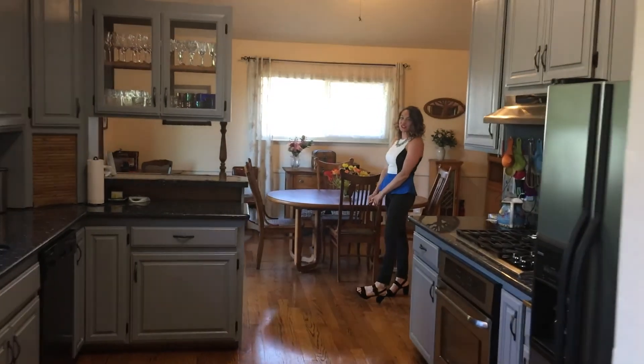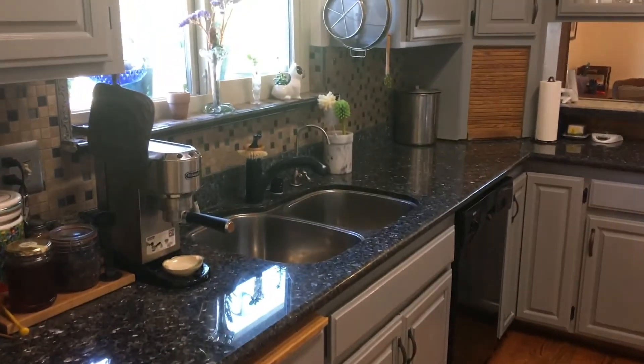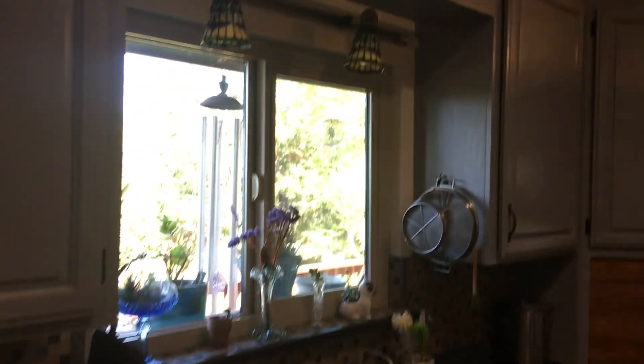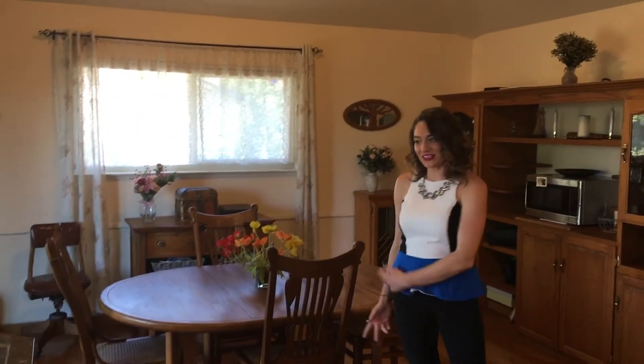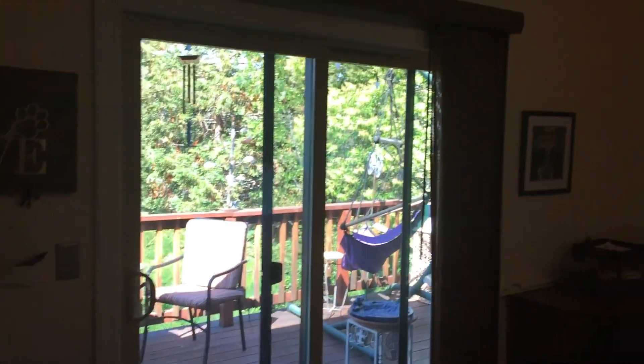We have a nice open kitchen here. Dining room here, which actually leads out to the front deck, which I will take you guys to after we see the rest of the house.